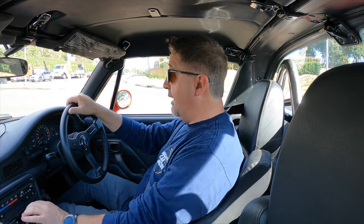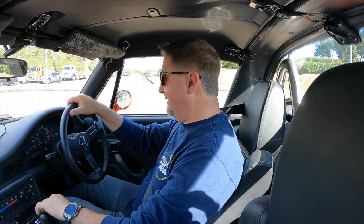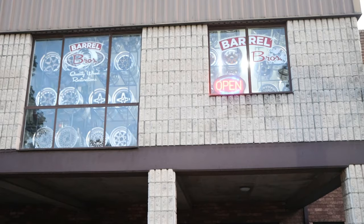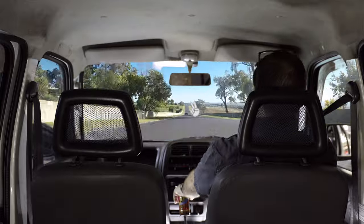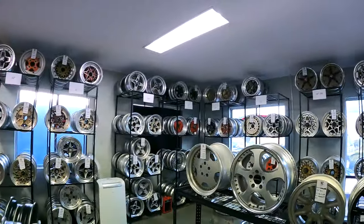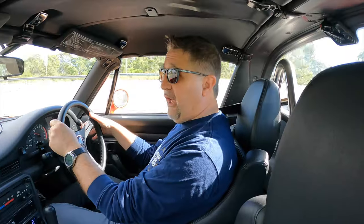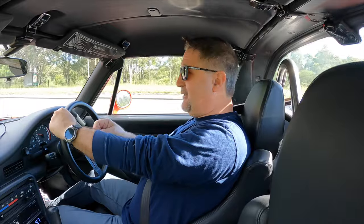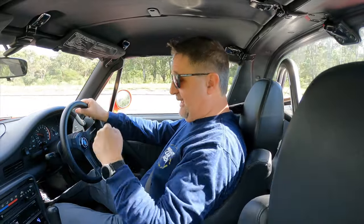Welcome back to Barrel Brothers, and today we truly are doing something different. You'll note that I'm in the Cappuccino and I'm driving. I've got long sleeves on — here's the clues — long sleeves and long pants, even though it's a stinking hot day.